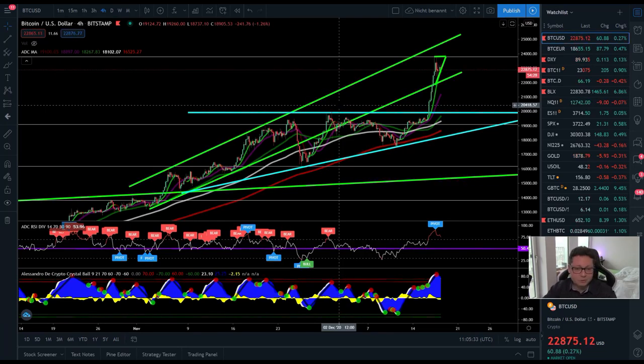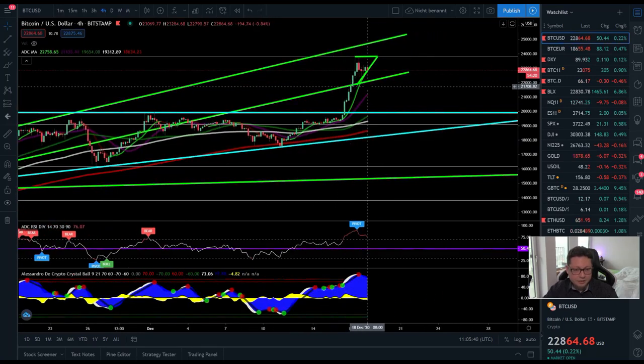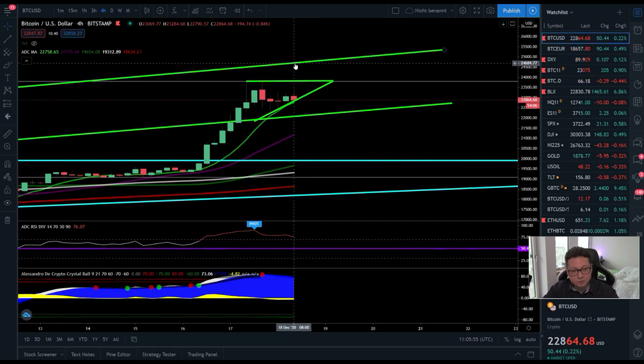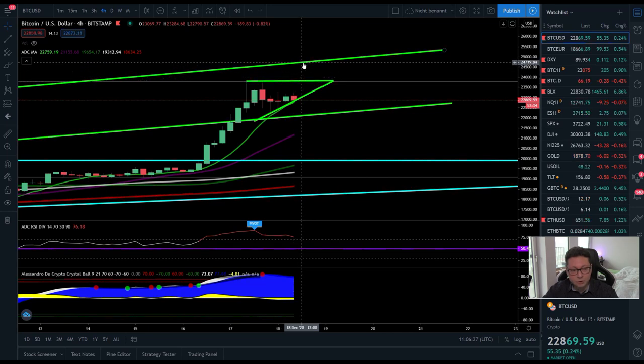Starting in the four-hour time frame: Bitcoin is again in an upward trending channel that we previously lost and are now re-entering. We're trading right in the middle of this channel. If this consolidation phase is successful and we break out to the upside, it's very likely we'll test the region around $25,000. The current resistance is at $24,700 — watch for a potential breakout from $23,800, which could offer nice long positions on Bybit or FeMex.